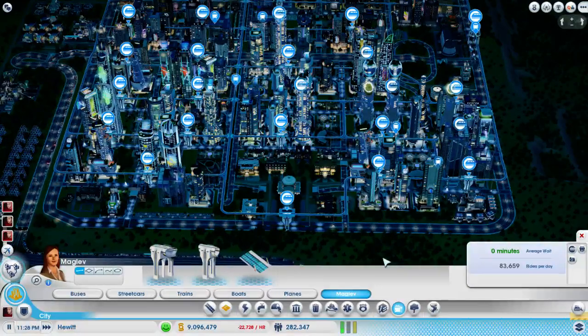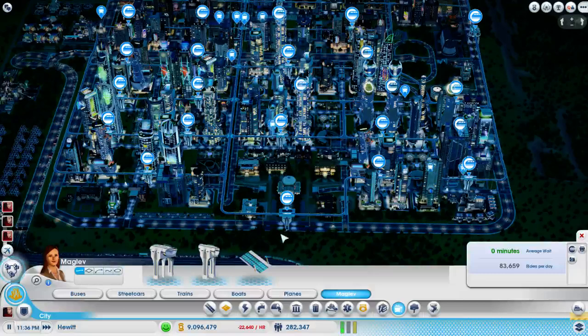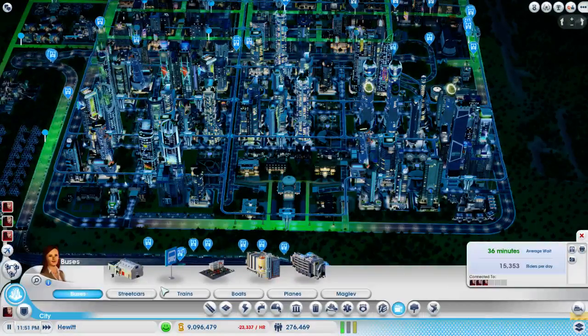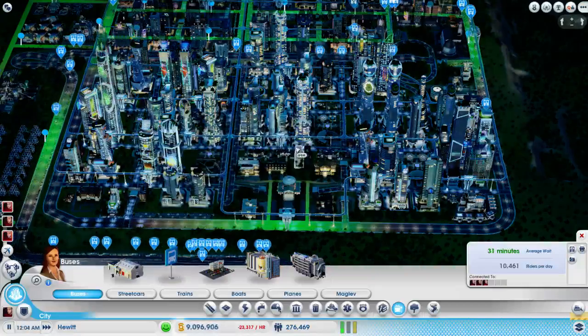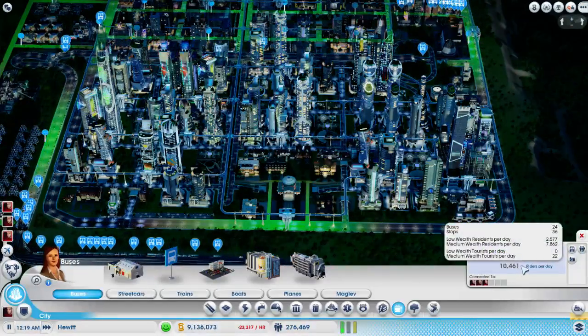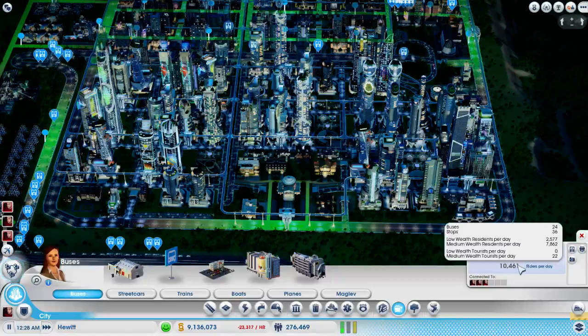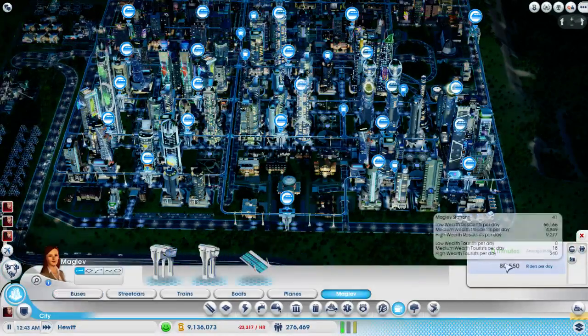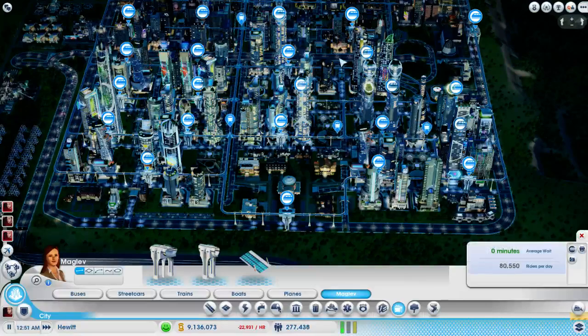83,000 riding the maglev per day. 15,000 riding the bus. Oh, 10,000 - wow, that dropped a lot. We just passed midnight, okay. And now it's mostly medium wealth. This is still mostly low wealth riding the maglev.